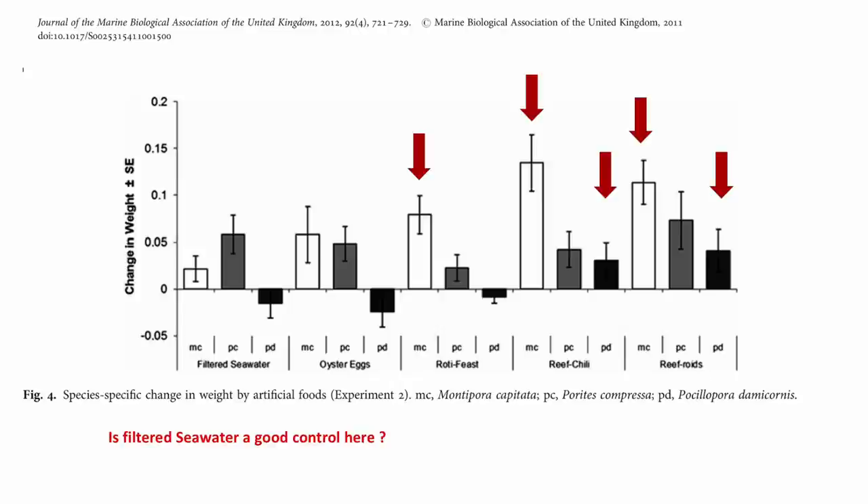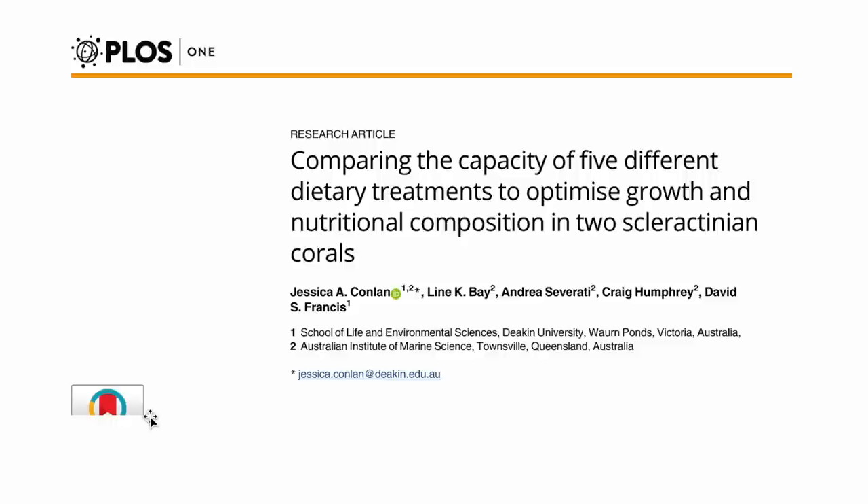So I'm going to shift gears into the second study, called 'Comparing the Capacity of Five Different Dietary Treatments to Optimize Growth and Nutritional Composition of Two Corals' by Jessica Conlon. This paper is open access and downloadable from the PLOS One website. Dr. Conlon just defended her PhD — her entire thesis is on coral nutrition and includes this paper plus four other papers on coral nutritional and dietary requirements.